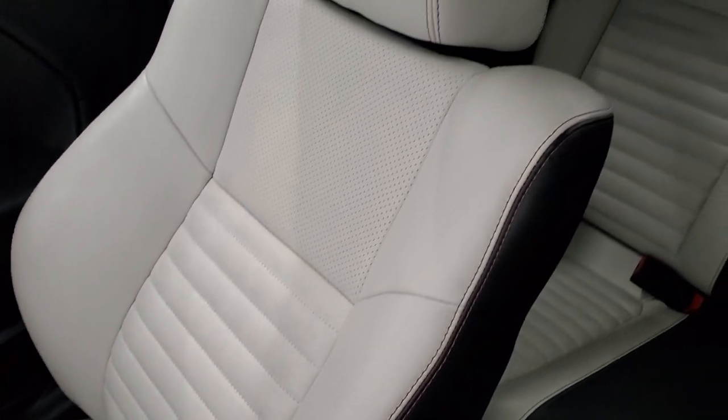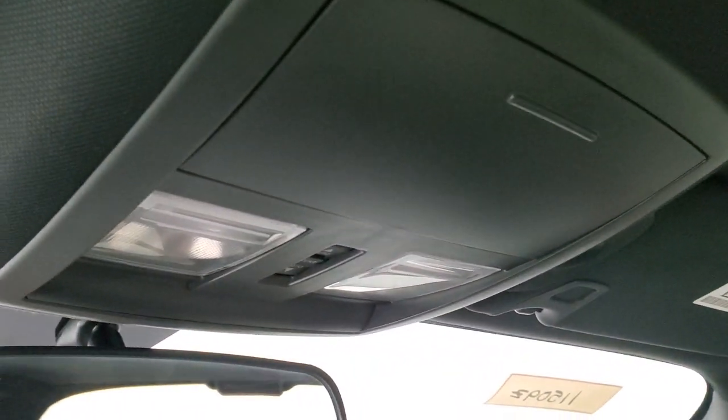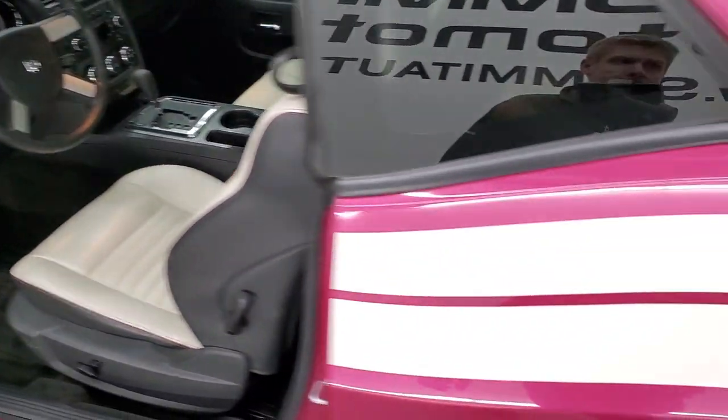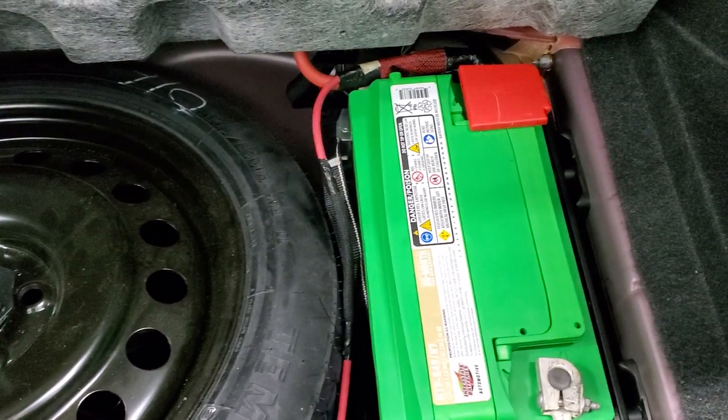Passenger side floor mat and seat are in excellent condition as well. And this one does have the power sunroof — map lights up there with the controls for that sunroof. The dash is nice and clean as well. Trunk area is very clean. Those seats do fold down for extra storage. This one does come with a spare tire and that's where your battery is located. The trunk sill is in fantastic condition.